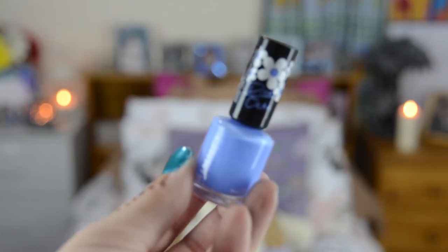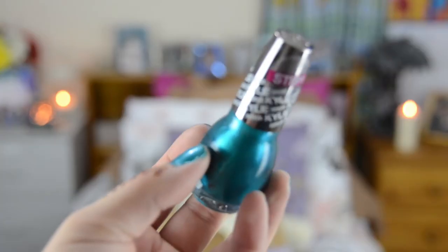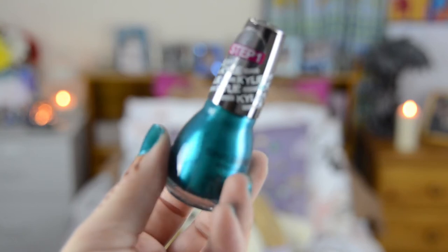Next up I bought nail polish. The first one is the Rimmel London Rita Ora collection in Bestival Blue, which is a really nice pastel blue. I don't own many pastel shades of nail polish so I thought I'd give it a go. The other one is the Sinful Shine Kylie Jenner Nail Polish in Kryptonite — this is my favourite colour from the whole Kylie Jenner collection, and it's the one I'm wearing right now.